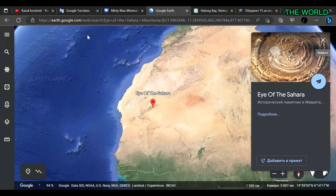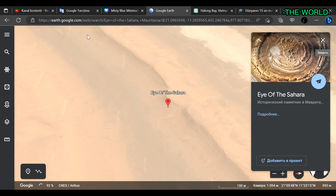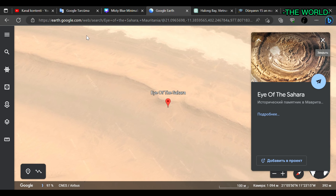It is also believed that the formation was once covered by water, as evidence of ancient shorelines and sediments have been found in the surrounding area.